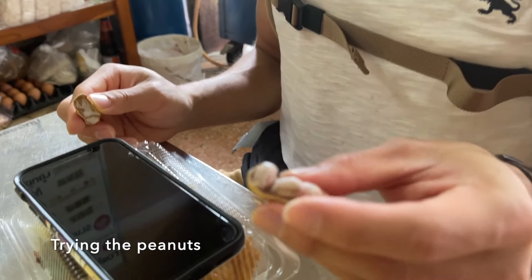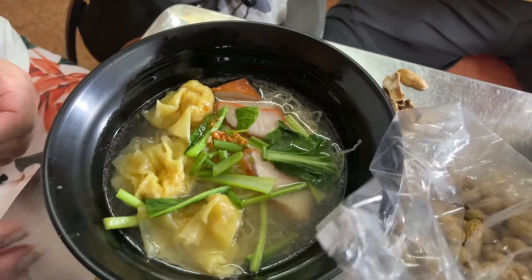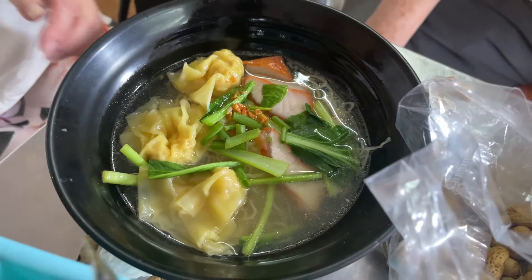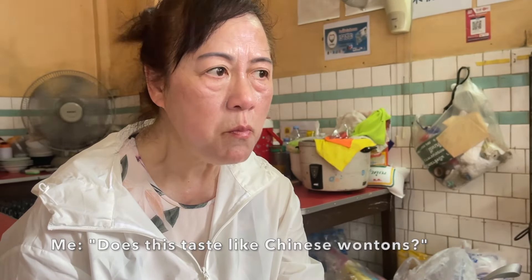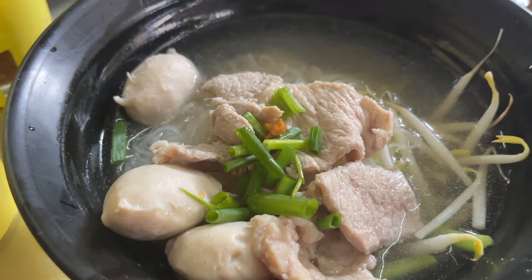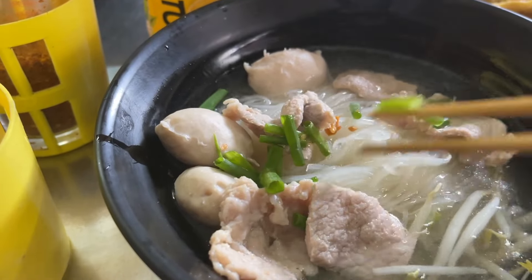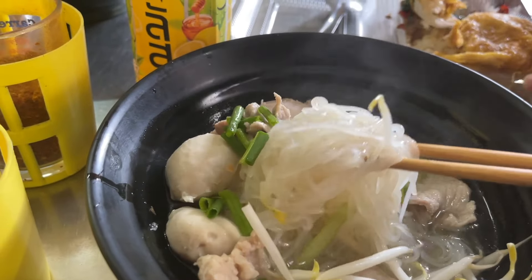I was wrong — these are actually wontons with tofu, not eggs. My bowl is the pork noodles. I had to get something non-spicy because my mouth is still inflamed, but I'm excited to try it. The noodle broth was pretty simple and light, so not a lot of flavor, but the noodles were just the right amount of chewiness and bounce, and I like the meatballs a lot.